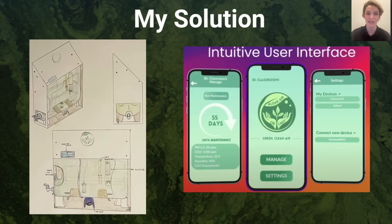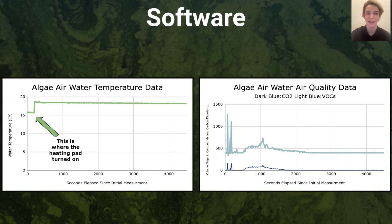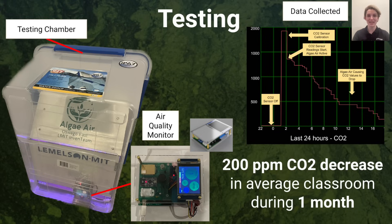My device also ensures algal health by using a temperature sensor and heating pad to maintain optimal algae temperatures, and monitoring pH and total dissolved solids, and alerting the user through a phone application if, based on these conditions, device maintenance is necessary. I used SD card data logging alongside an Arduino to measure long-term trends in algal health, and even created an Arduino-based air quality monitor to measure the effectiveness of my device.